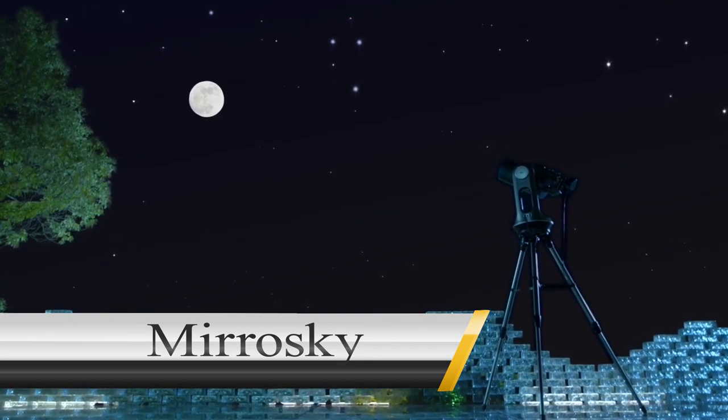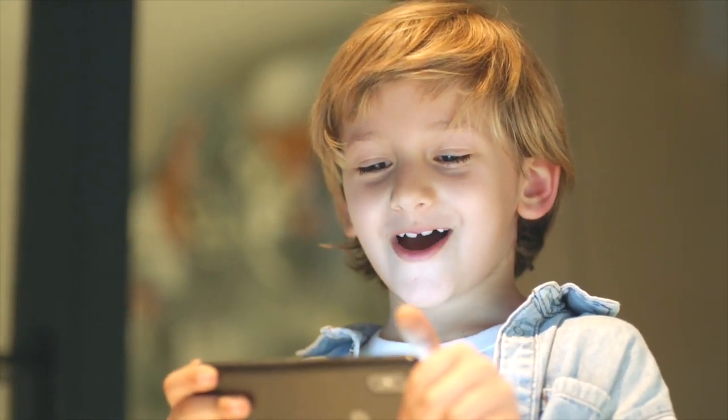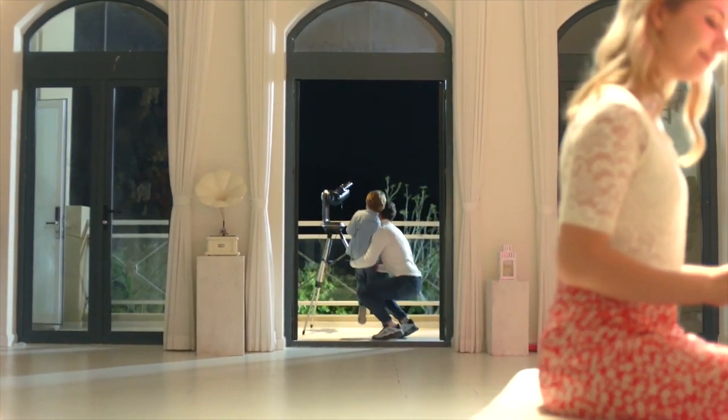MiraSky. MiraSky is a new telescope that is perfect for seeing the night sky. This telescope has cutting-edge technology and an in-built cosmic library, which makes it super easy to locate interesting objects to watch.